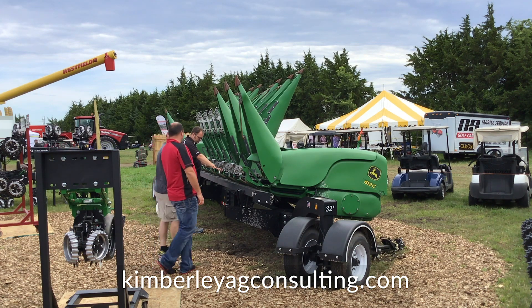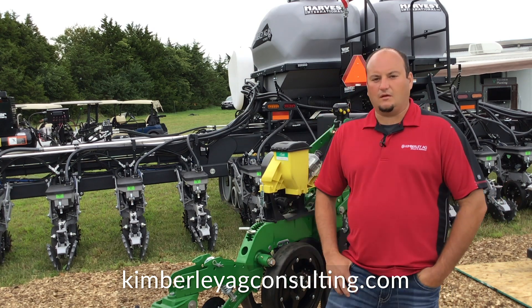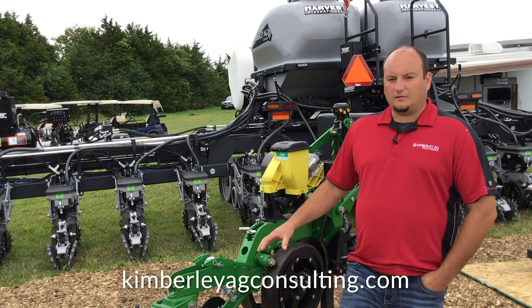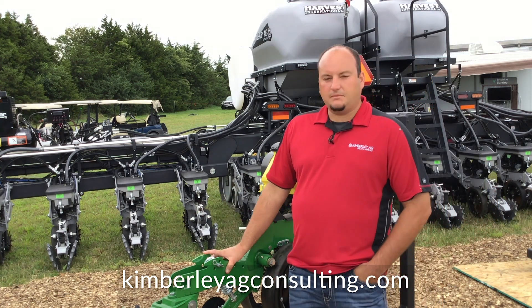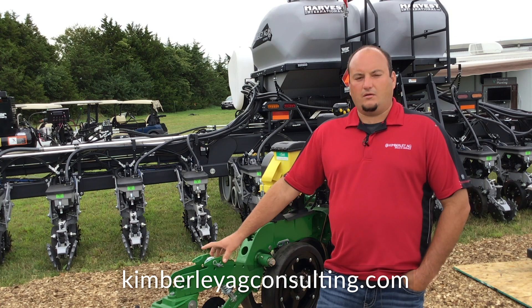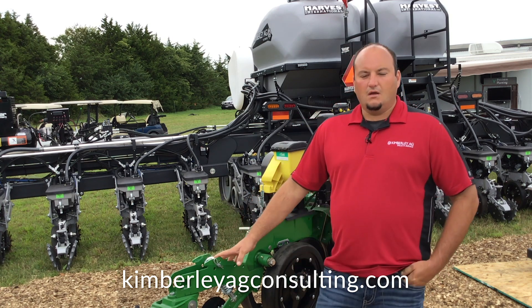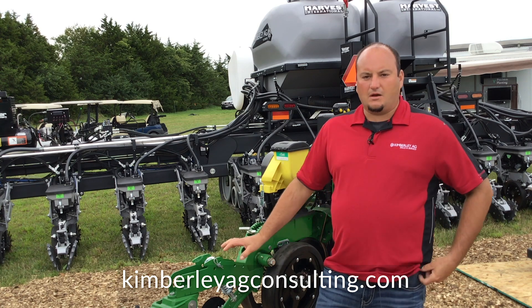FurrowMax is something we designed based off of what we saw with Case planters and problems that we needed to address there. They had some good qualities to them, so we took it a step further and made it so we could adapt it to a John Deere planter or any planter in the future. Right now it's available for the Max Emerge and XP row units. FurrowMax is a closing system — it was designed to collapse the trench, push it together, and firm around the seed.